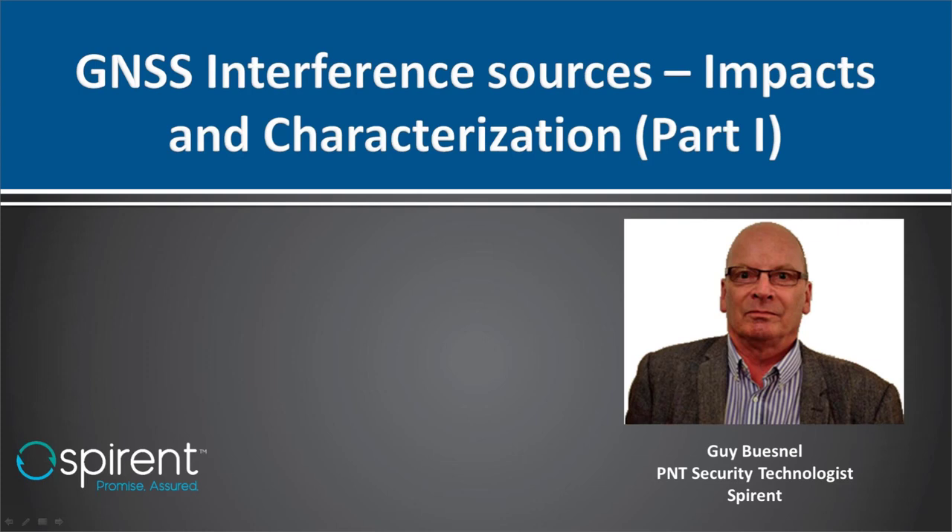Thank you, Fabio. We're now moving from the difficulty of interfering with GNSS devices to examining actual impacts of GNSS interference and characterizations of those interferences. Guy Bunnell is a PNT security technologist at Spirent Communications, covering PNT threats and mitigation, with more than 20 years' experience protecting GNSS receivers from emerging threats. He was appointed to the International Advisory Council for the Resilient Navigation and Timing Foundation in 2019. Guy, tell us about the impacts of GNSS interference.